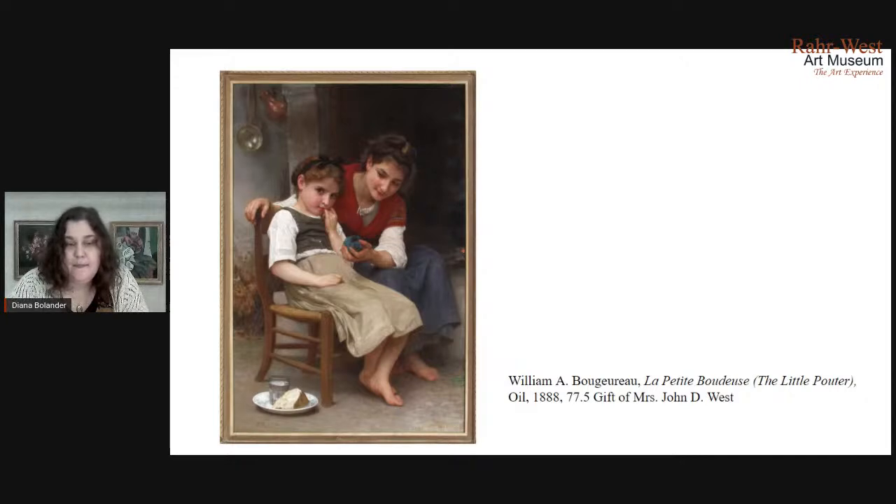Bouguereau really represented the academy for a lot of people, so much so that he was targeted quite a bit and made fun of by the impressionists in particular. His works were really popular with the Nouveau Riche in America and were seen as status symbols. If you walked into someone's parlor and saw one of these works, you would know that they had really good taste and were well off enough to commission or purchase a painting. A few years ago, the Milwaukee Art Museum did a really nice exhibit on him that showed how the pieces came into the country, traveled from family to family, and showed the provenance of the works. You could still go on their website and look at that history of ownership — it's pretty interesting.